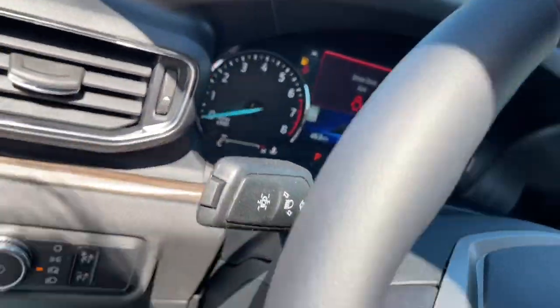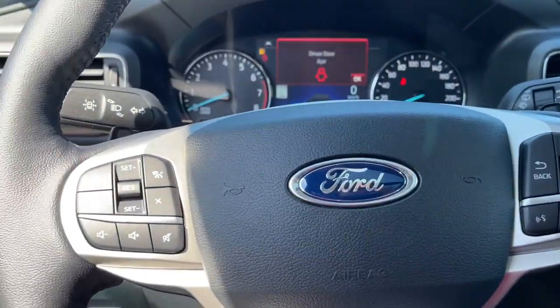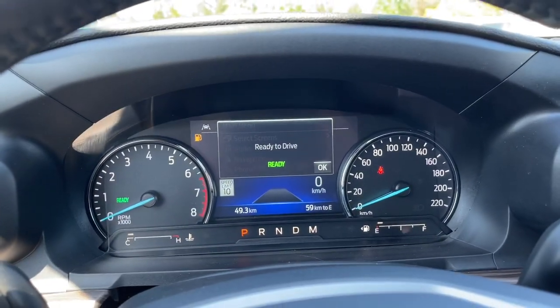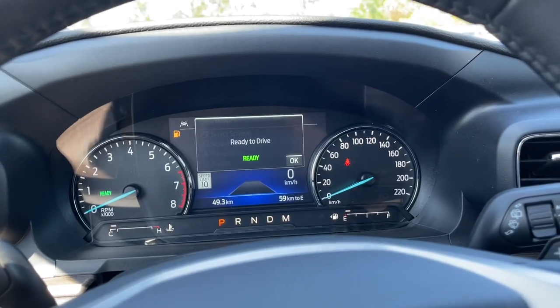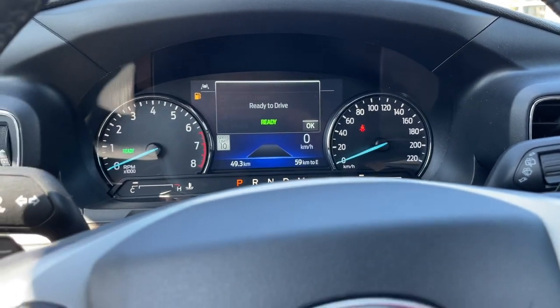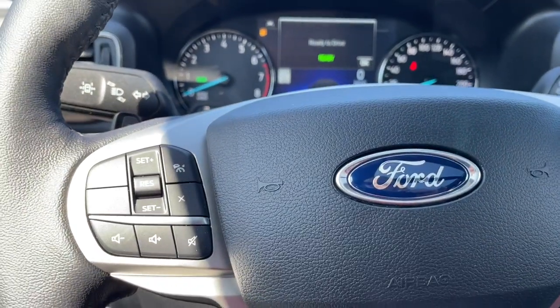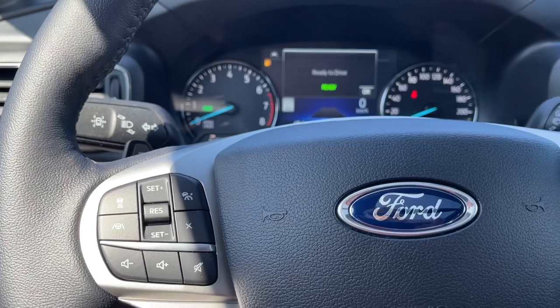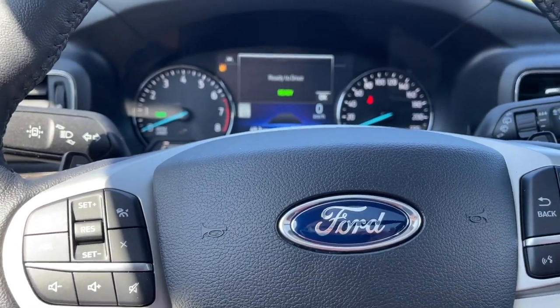This is a hybrid vehicle — it uses both gas and a lithium-ion battery with regenerative braking. On your screen it's letting you know that it's ready to drive. Through most of this video I've had the vehicle running — that's how quiet it is. On your steering wheel you have your cruise control, volume for your media, menu, and hands-free dialing.